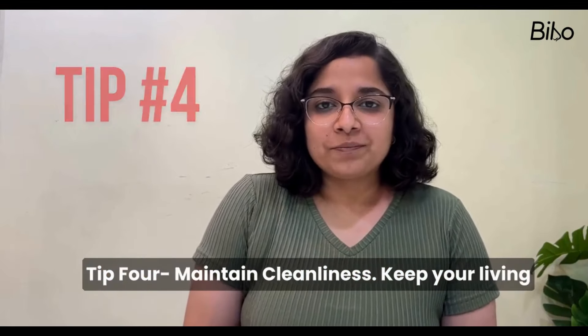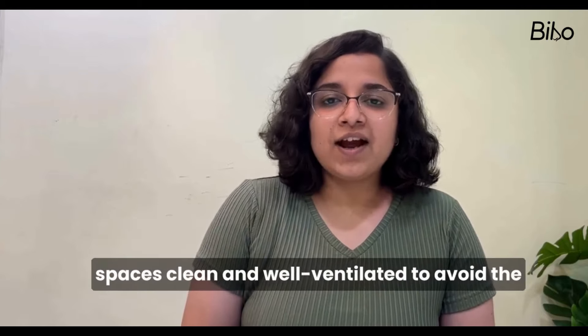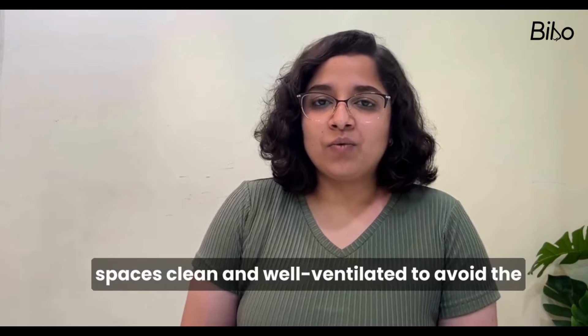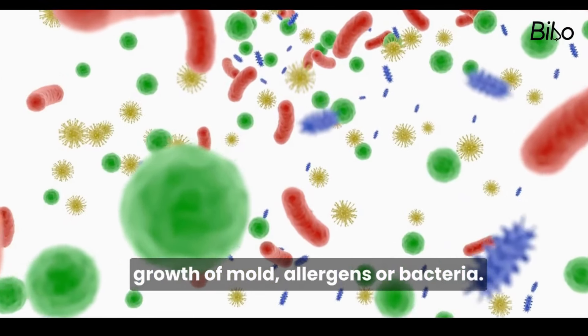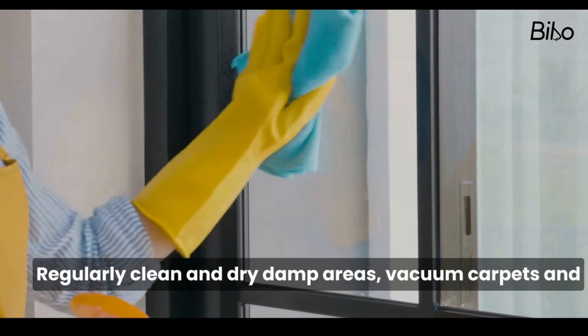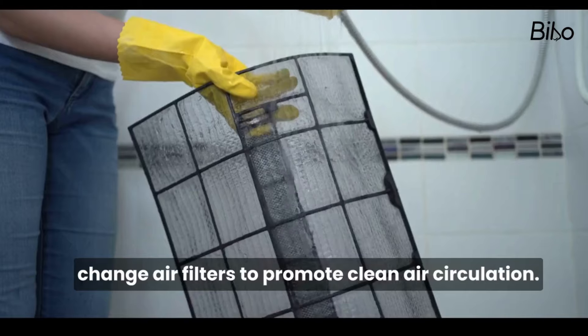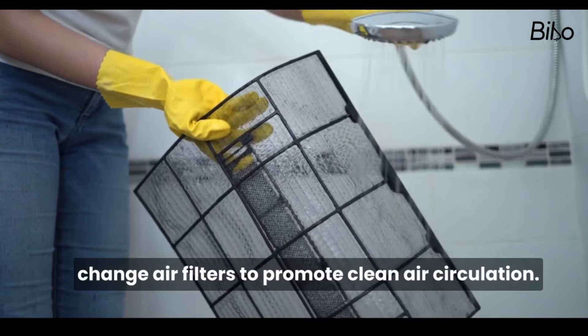Tip 4: Maintain Cleanliness. Keep your living spaces clean and well ventilated to avoid the growth of mold, allergens or bacteria. Regularly clean and dry damp areas, vacuum carpets and change air filters to promote clean air circulation.